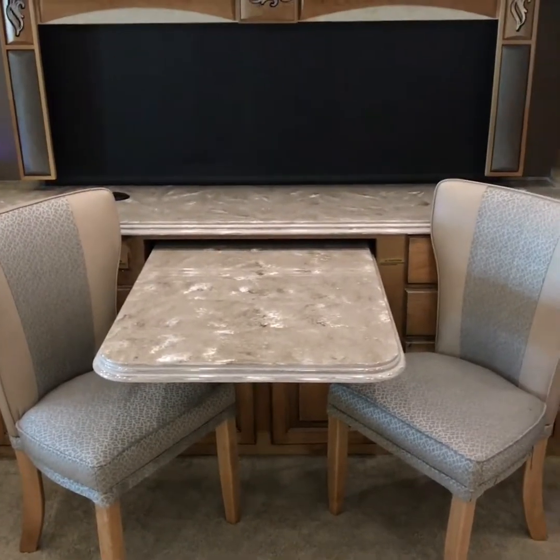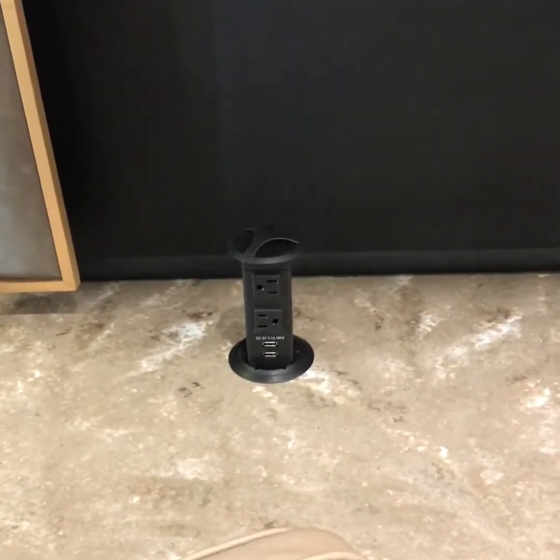This is your dinette computer workstation. It even has a nice handy pull-up outlet with USB.